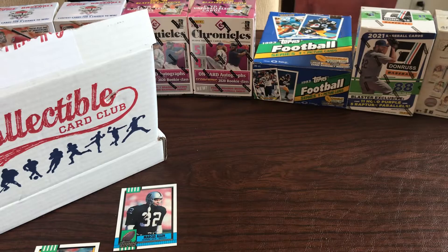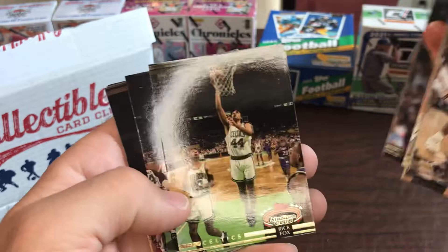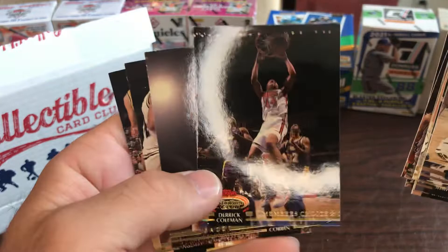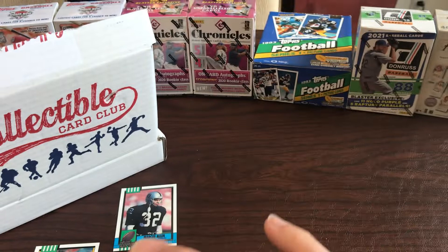Alright, Coop's got the '92-93 Stadium Club Series 1 basketball, so looking for hall of famers here. Mookie Blalock, Robert Pack, George McCloud, Brian Shaw, Kevin Lynch, Tom Chambers, Rick Fox, Joe Klein, Sydney Green, Derrick Coleman - that's actually the members choice card on Derrick Coleman - Tyrone Corbin, Mark Aguirre.